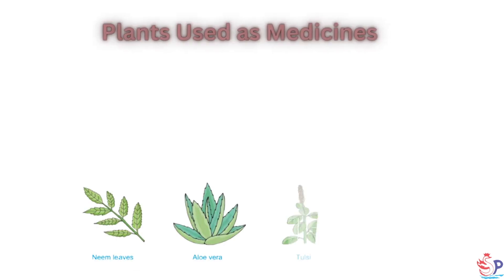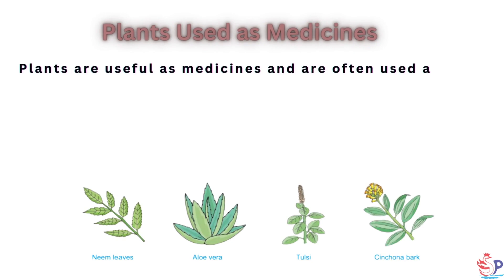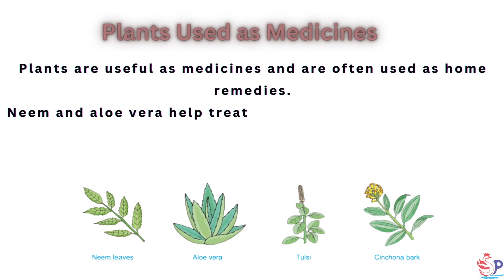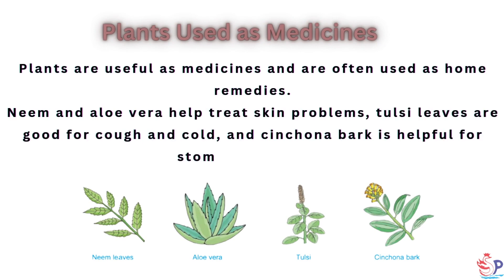Plants used as medicines: Plants are useful as medicines and are often used as home remedies. Neem and aloe vera help treat skin problems, tulsi leaves are good for cough and cold, and cinchona bark is helpful for stomach problems.